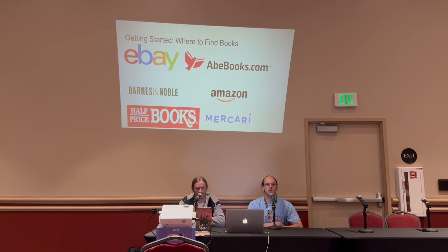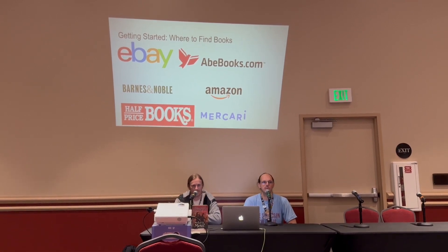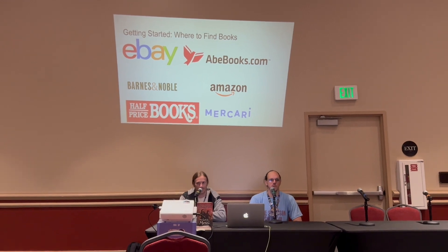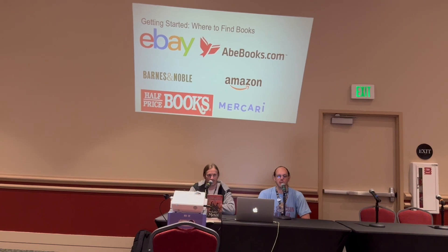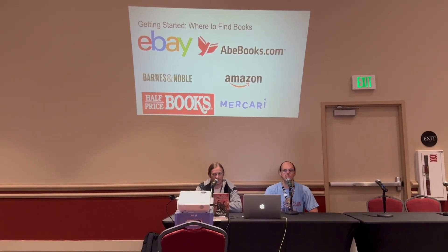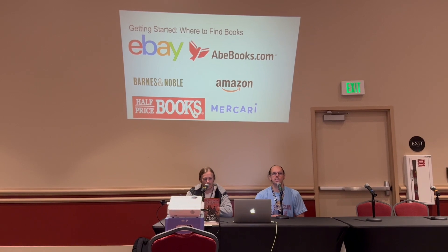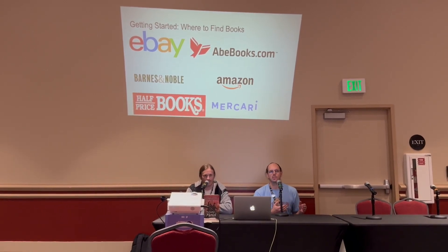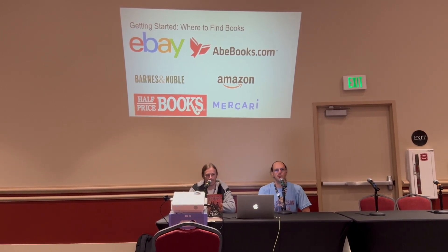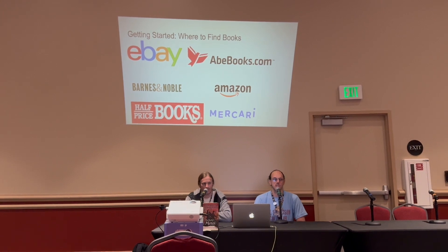As you get into collecting, you have to find books from special places — ordering new off Amazon or Barnes and Noble will just get you whatever the latest printing is. For first printings, you generally have to go to used listings on Amazon or find a listing on another site. We find a lot of our books on eBay and AbeBooks — both allow the seller to put their own description and upload pictures so you can verify what you're getting before you click buy. More recently, Mercari has also been popping up with a surprising number of books.